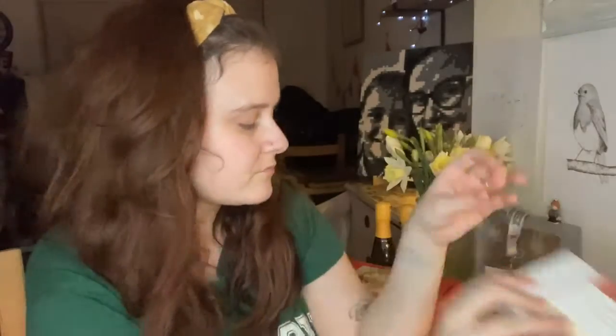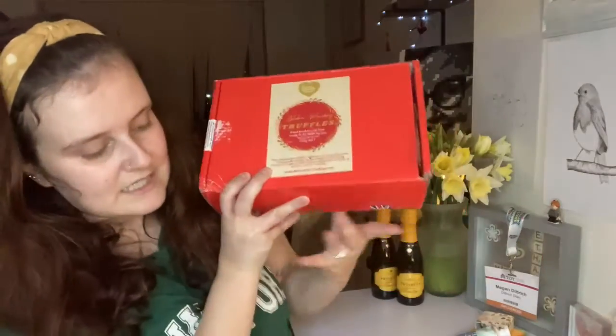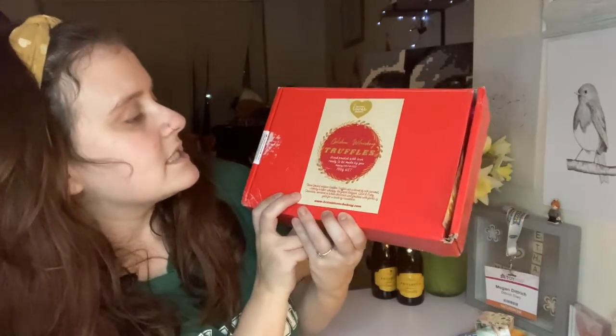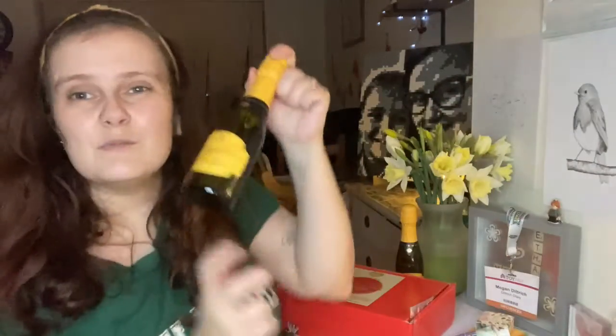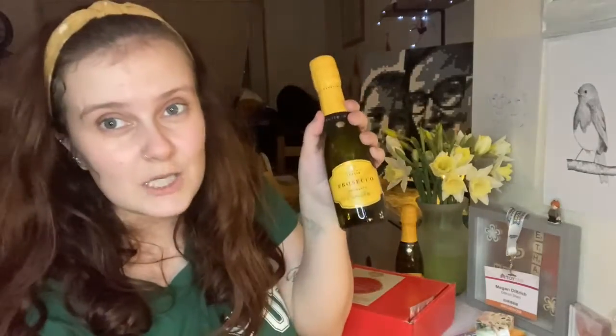That set is about £10 - if you check out my blog I've got the full range of prices on there. Then from Britain Lost Baking, who were in my Valentine's gift guide, we've got this set which is golden whiskey truffles, and it comes with little mini proseccos as well. If somebody enjoys baking in your life - your mum, your sister - this would be a really good set because they can enjoy a tipple whilst doing it.